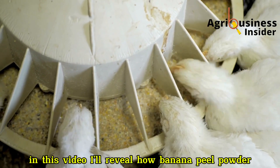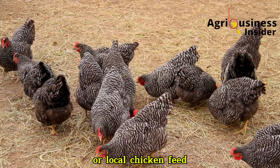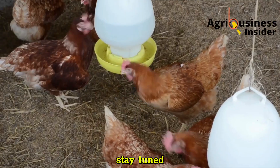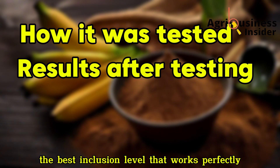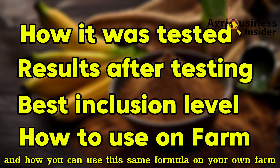In this video, I'll reveal how banana peel powder can actually replace maize in your broiler or local chicken feed, without reducing performance or affecting their health. Stay tuned, because I'm going to share exactly how it was tested, the results, the best inclusion level that works perfectly, and how you can use this same formula on your own farm.